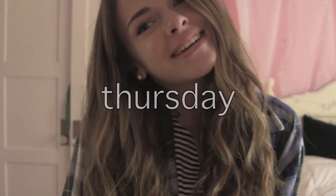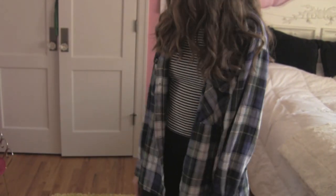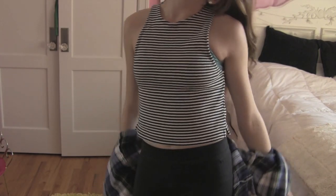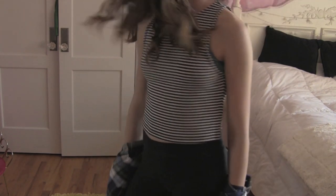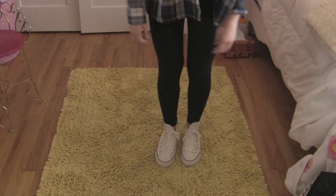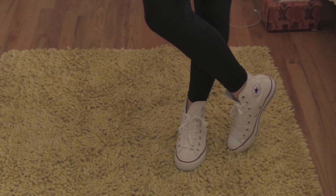For Thursday, I curled my hair again — it's kind of wavy and curly-ish. My flannel is thrifted and my tank top is from Forever 21. I like the material of this tank top, it's kind of cool. For my pants, I'm wearing Victoria's Secret Pink leggings, and for my shoes I'm wearing high-top white Converse.